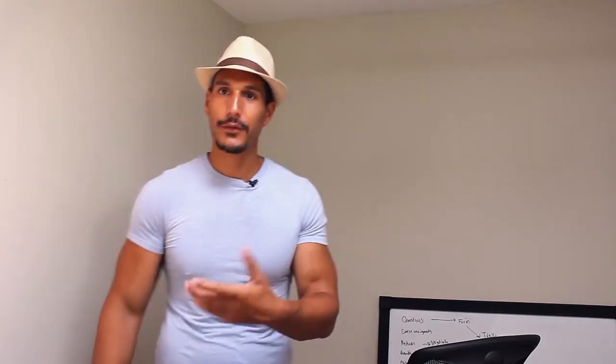Hey, what's up? John Sonmez from simpleprogrammer.com. I just was writing some chapters in my new book — it's tentatively called The Complete Career Guide for Software Developers. I was talking about front end versus back end in there and so I saw this question.